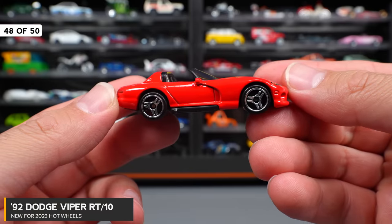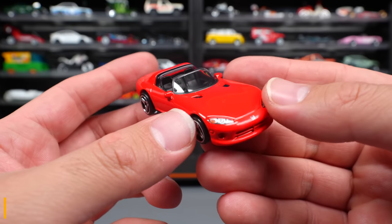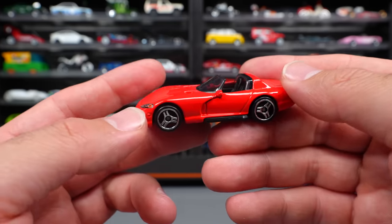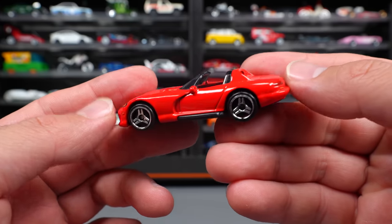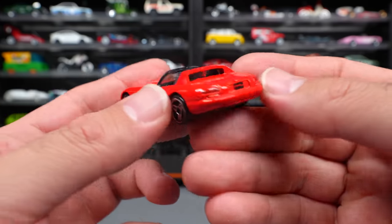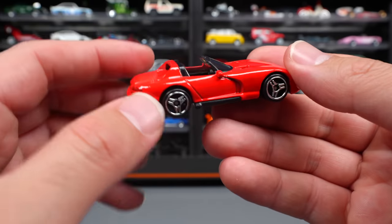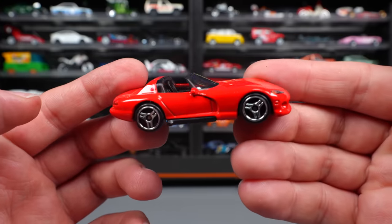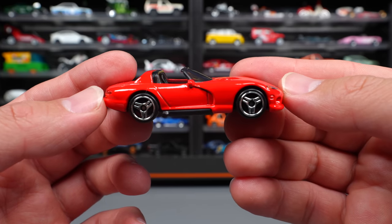92 Dodge Viper RT10 — yes, we've had the Viper RT10 released lots of times in the past, but this is a brand new retooling of it. They've made it a lot better and more proportionate, with the longer front end and the more squished body look that the Vipers have. It's very, very well done, and I'm super happy they've released a new generation of the Viper. They've retooled this one very nicely.